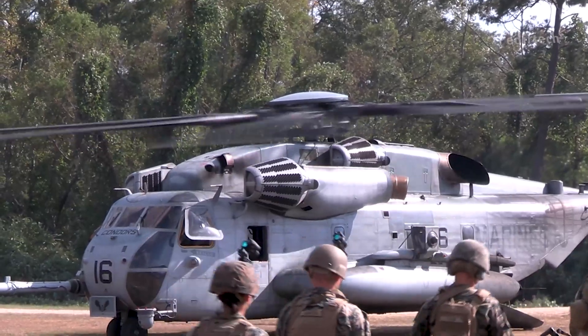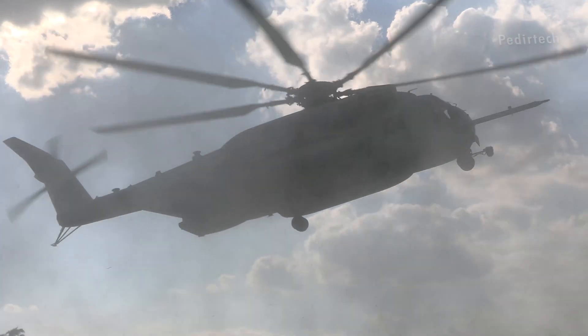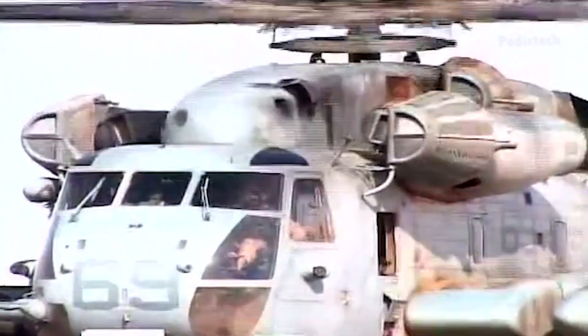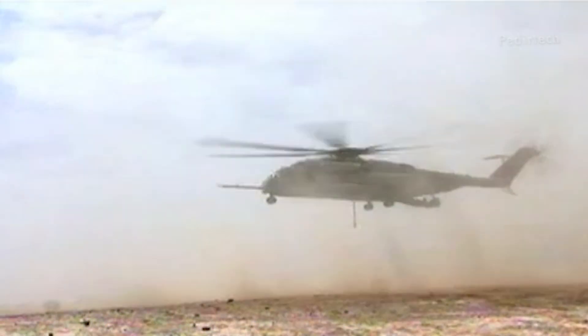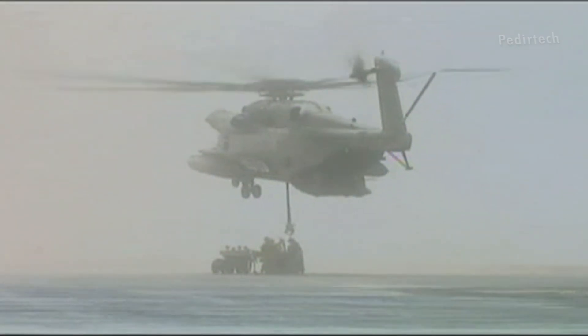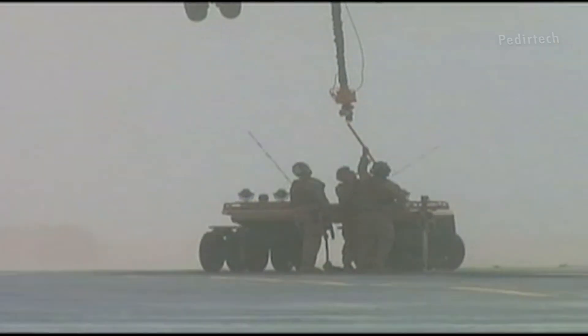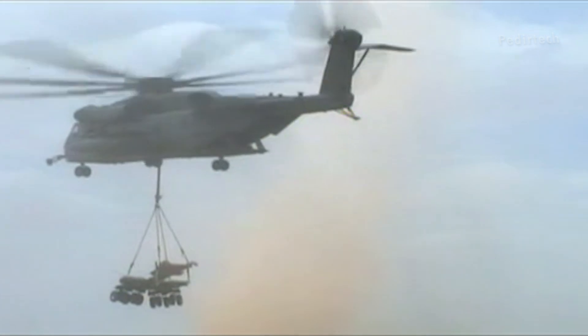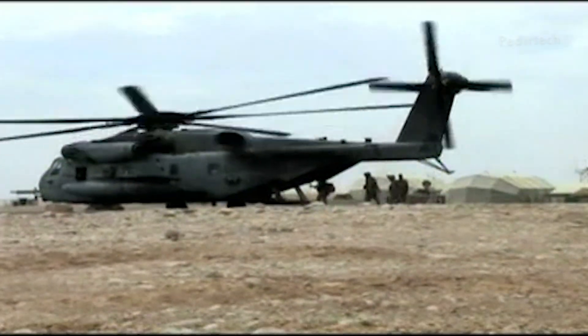The CH-53E has been used in a wide variety of operations, including Operation Desert Storm in 1991, Operation Enduring Freedom in Afghanistan, and Operation Iraqi Freedom. In these operations, the helicopter has proven to be a vital asset, providing heavy lift capabilities and troop transport in support of ground operations.